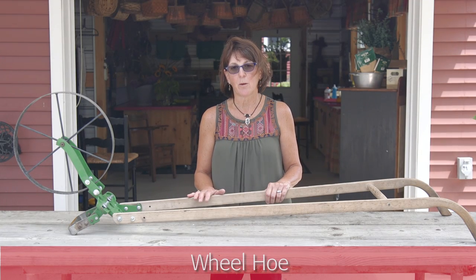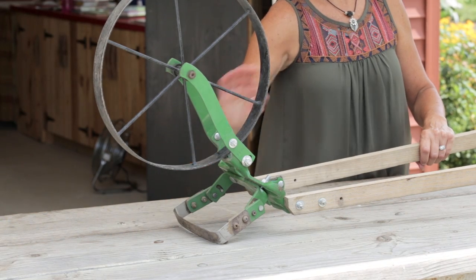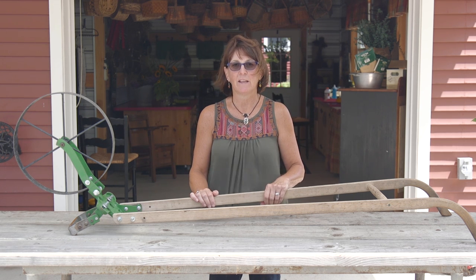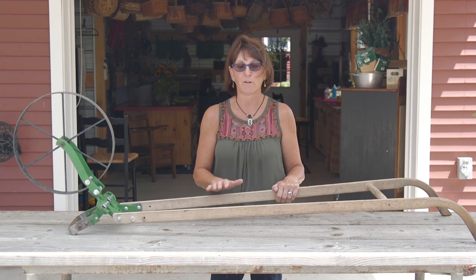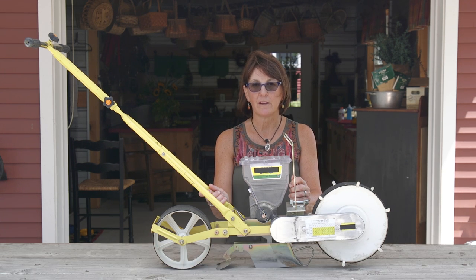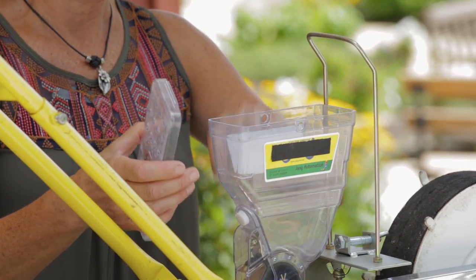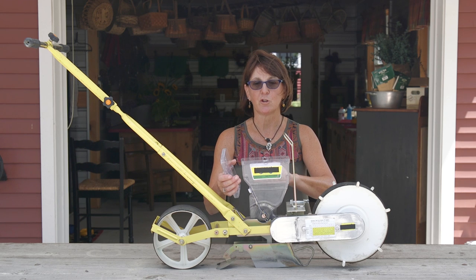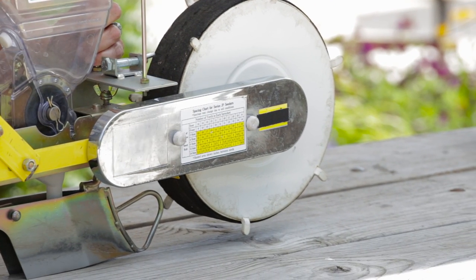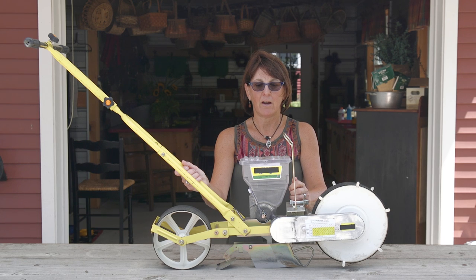This is a wheel hoe. We use it all the time — it's efficient, fast, and easy to use. It has a blade on both sides and runs down the lane, clipping all the weeds off very quickly. It's a simple, old-style tool but great to have. This is a Jang seeder. I use it in the fields to sow sunflowers or any seeds from large to fine. You put your seeds in the hopper, there's a roller inside — each roller is a different size according to the seed — and the front plate tells you the spacing. It's a great tool for getting seeds in quickly and efficiently.